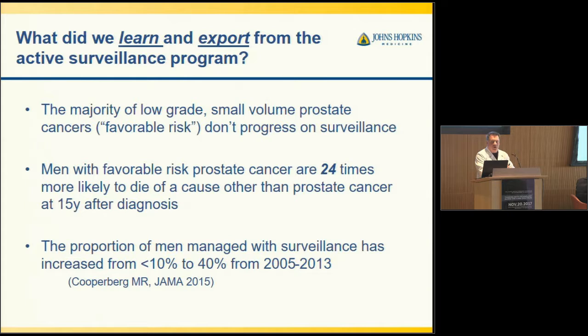So what did we learn and what have we exported from the active surveillance program? We found that you could identify men with low-grade, small-volume prostate cancers — those with favorable risk that would never progress. Those are probably the ones who are age 80 with prostate cancer that never needed to be found. If we can identify these men with favorable risk prostate cancer, they're 24 times more likely to die of a cause other than prostate cancer 15 years after diagnosis. And in operationalizing this precision approach, surveillance has increased from less than 10% to 40% from 2005 to 2013.